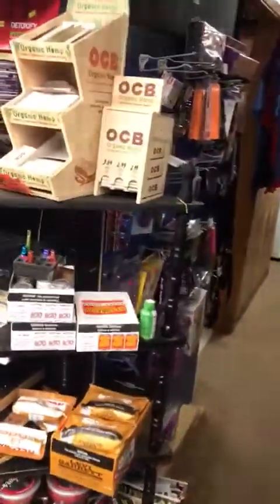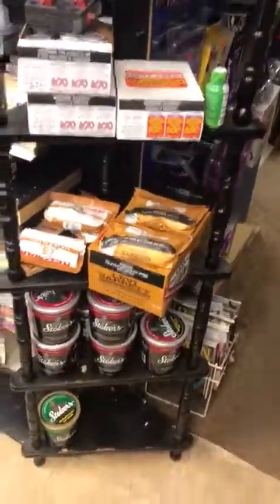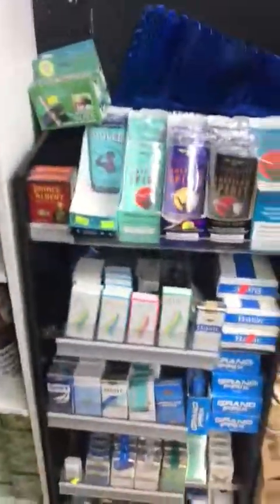They also carry snuff, chewing tobacco, machines to roll your own cigarettes, cigars, tubes and loose tobacco to roll your own — a big variety on that. And there are a lot of adult products as well, with a big variety on adult products as you can see right here.